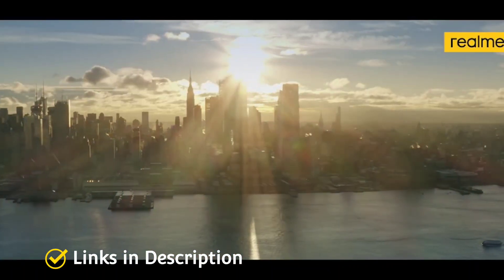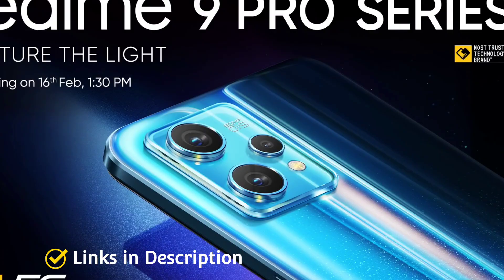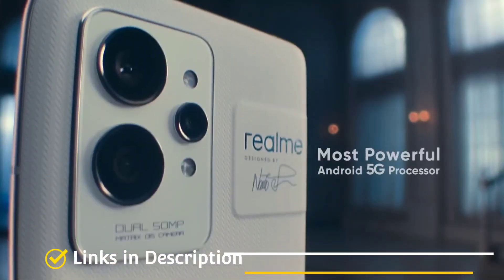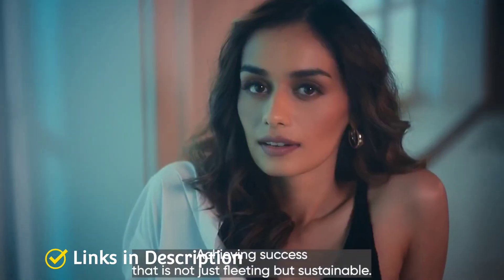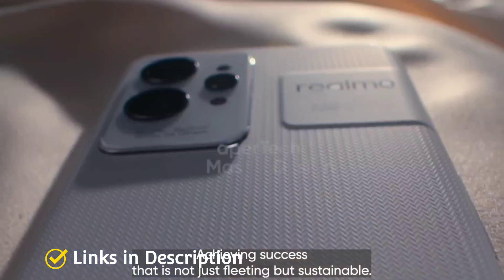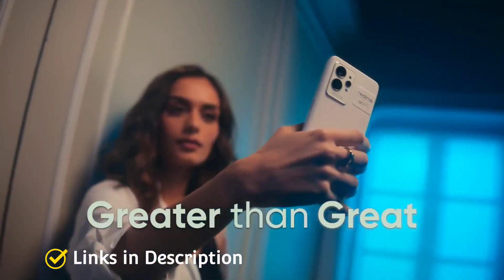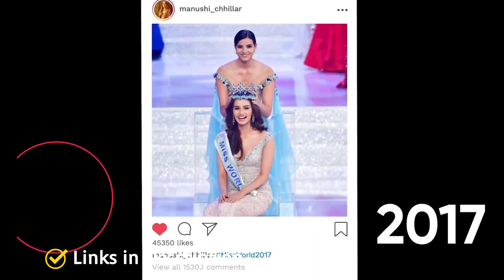Realme GT2. The Realme GT2 was launched in January 2022 and comes with amazing flagship-level cameras offering great picture quality. On the rear, the GT2 packs a triple camera setup featuring a 50-megapixel primary flagship sensor, an 8-megapixel secondary camera, and a 2-megapixel third camera. For selfies, it features a 16-megapixel front camera. The phone comes with a 6.62-inch display with Full HD+ resolution.